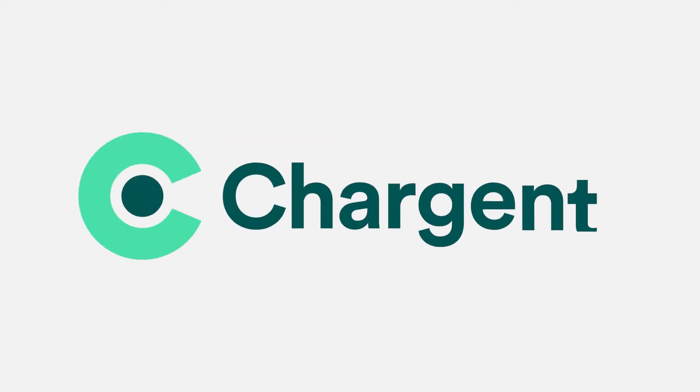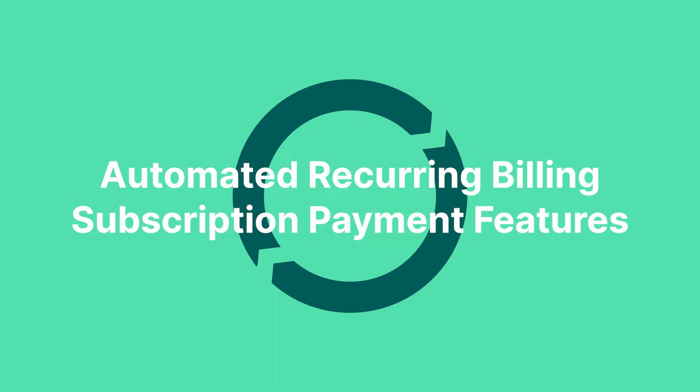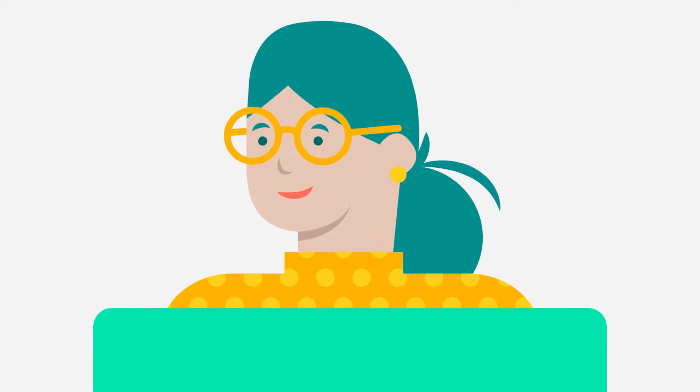At Chargent, we are all in on automation. Our automated recurring billing and subscription payment features make it easy for your customers to pay for your services that they love.